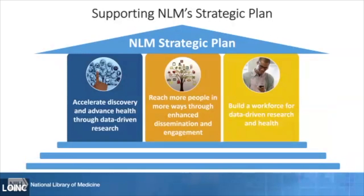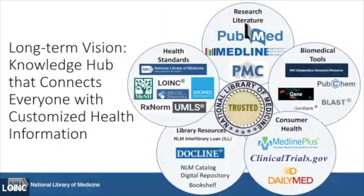NLM is working through our strategic plan, which has three pillars: to accelerate discovery and advance health through data-driven research; reach more people in more ways through advanced dissemination and engagement; and build a workforce for data-driven health and research. The ultimate vision is to create a knowledge hub that connects everyone with customized health information. Standards are one important piece of that, and we hope NLM can serve as a trusted hub of resources and information for the general public.